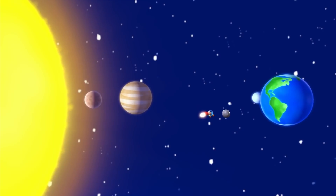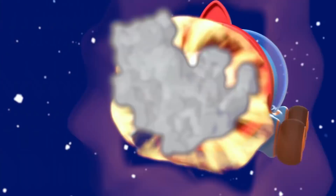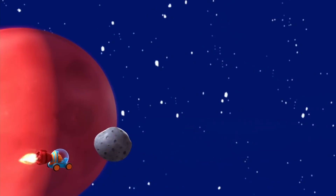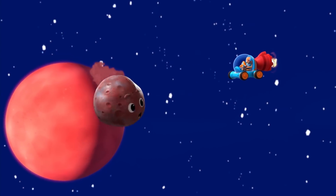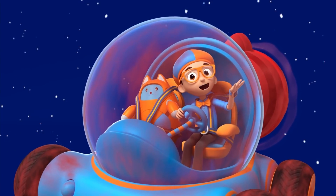The third planet is your home, Earth. Hi, Mom. Then there's Mars, the red planet. Mars is red because it's covered in rusty soil. That's a lot of dust.